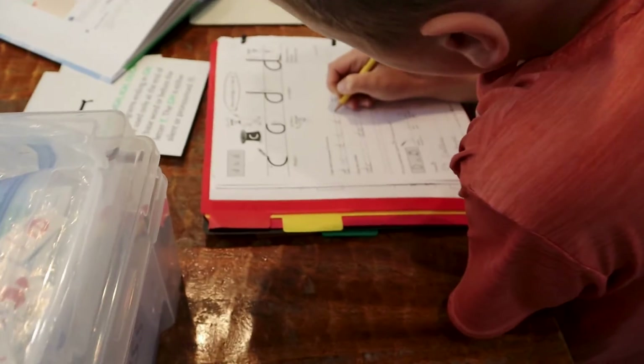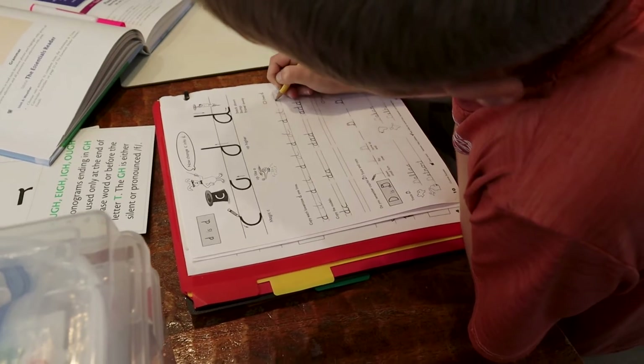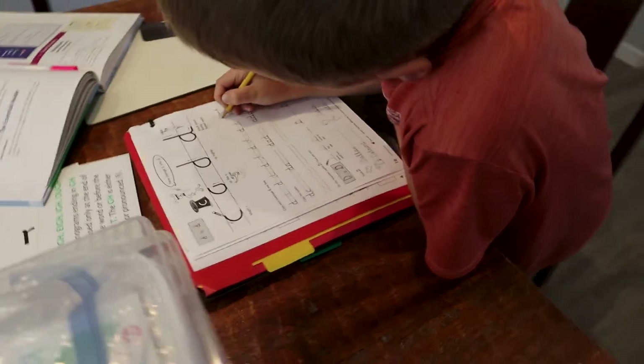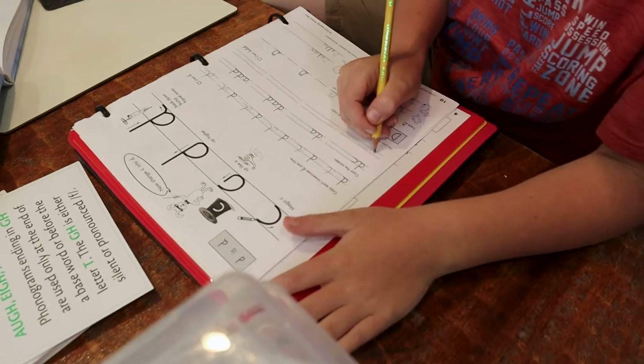After we've done all those subjects as a family, we come back together and you can see him doing his handwriting. It's very quick. I'm around so I can help him, but he's a pretty independent kiddo — he likes to take charge of his work and just sit down and do it, without as much coaxing as some of my other kids.